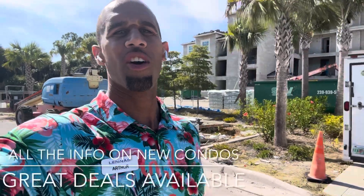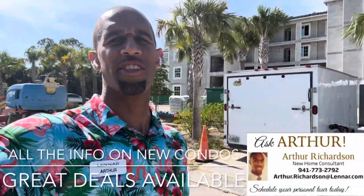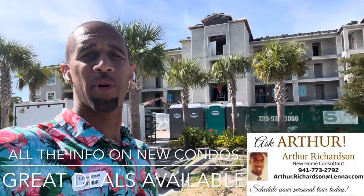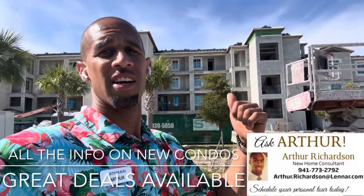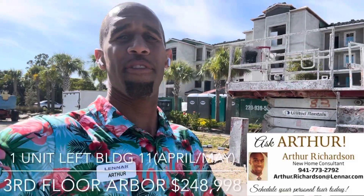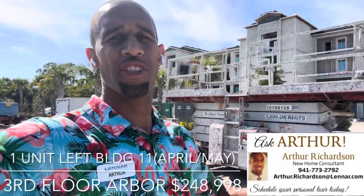Hello, this is Arthur Richardson with NAR Homes here in southwest Florida at Heritage Landing, which is located in Punta Gorda, Florida. In this video, we're going to quickly talk about the terrace condos. Behind me is building number 11 — there is one unit left to sell in this building, and from there we have buildings 12, 13, and 14.